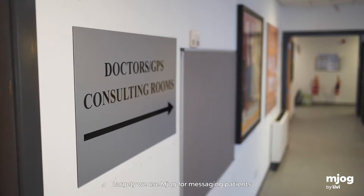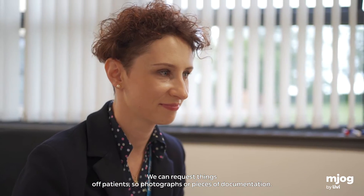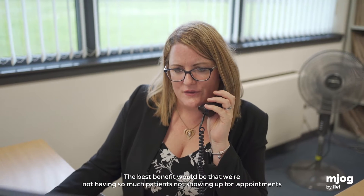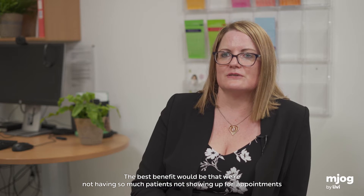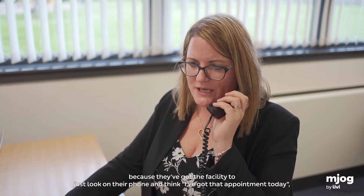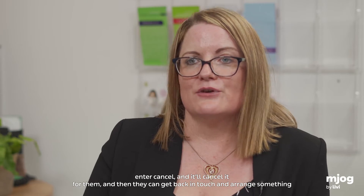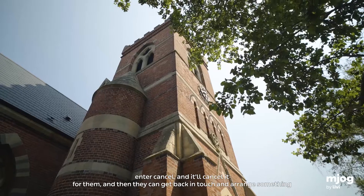We largely use MJOG for messaging patients with appointment reminders and appointment confirmation times. We can request things from patients, like photographs or pieces of documentation. The best benefit is that we're not having so many patients not showing up for appointments, because they can just look on their phone, see they have an appointment, and cancel it if needed — then get back in touch and arrange something else.